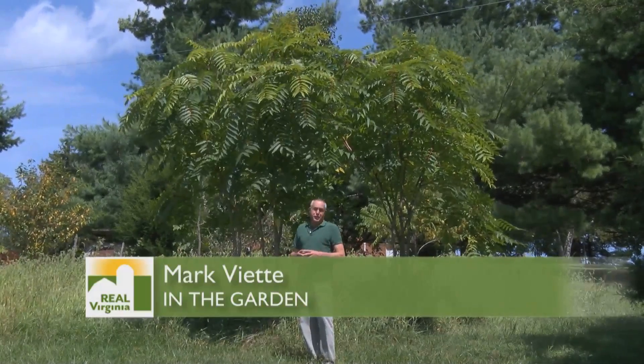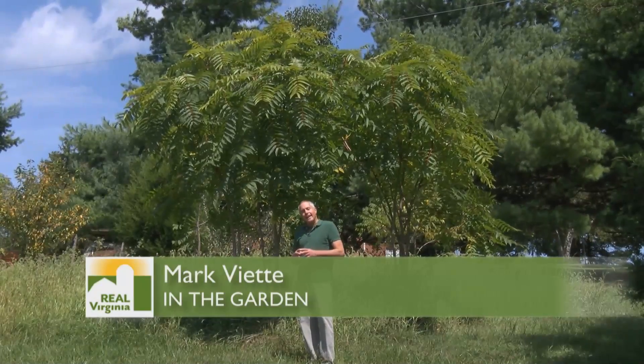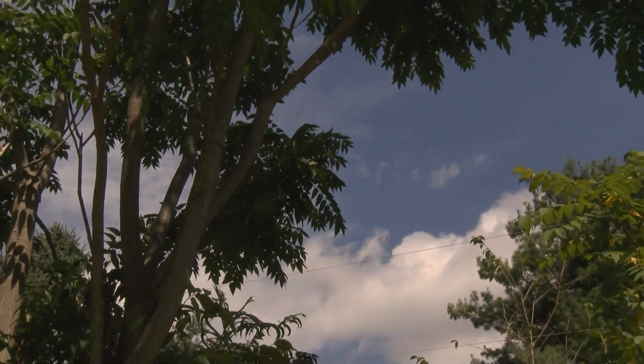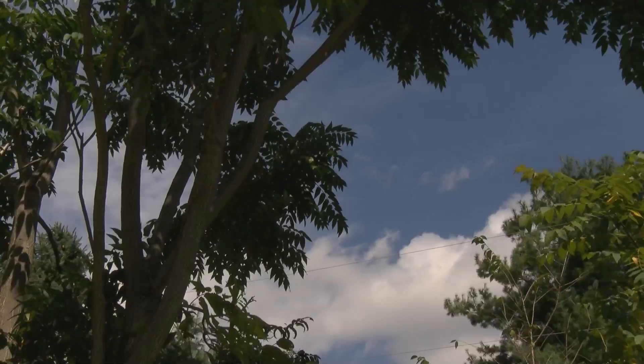When you're traveling down the interstates, you might see this tree behind me. It can get 80 feet tall. This tree was brought into the United States to become a quick-growing shade tree — they needed to bring in trees and this is one that was recommended. At that point in time, it was called the tree from heaven. It's also known as a Chinese sumac, and botanically it's known as Ailanthus altissima.